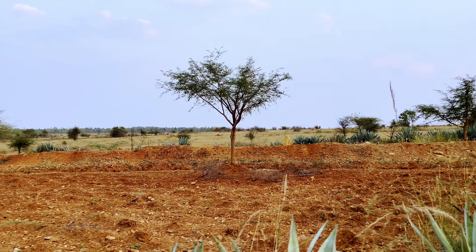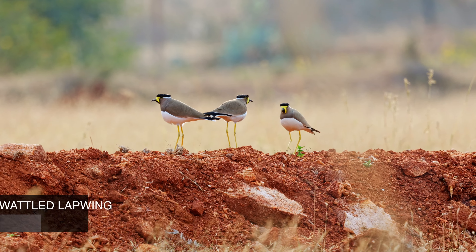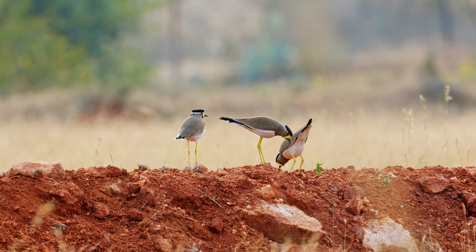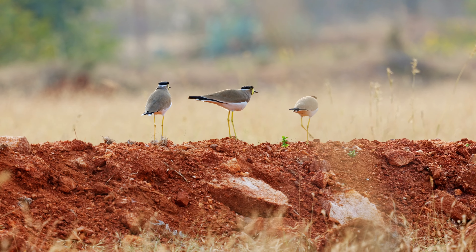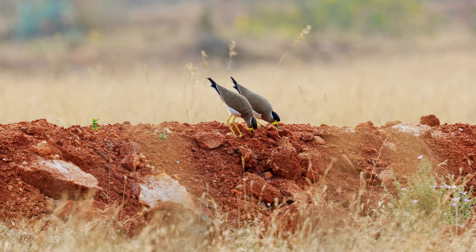An Indian bush lark, another common species, sat on the top of the wire giving beautiful calls. As we drove further inside the reserve, we saw an extremely camouflaged species on the ground. By the time I could film it, it flew away — the chestnut-bellied sandgrouse.